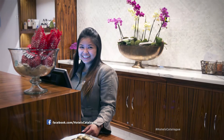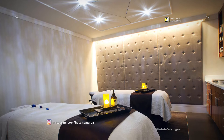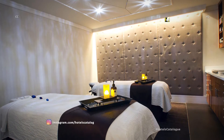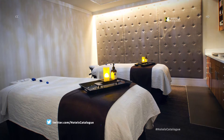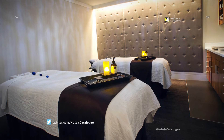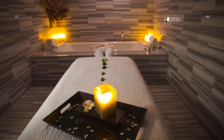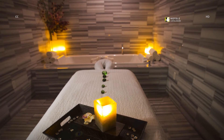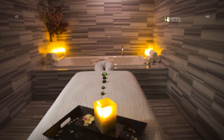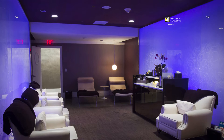The spa reception desk is staffed at the Spa at Trump. The spa is ranked number 43 in the 2013 Condé Nast Travelers Reader's Poll of Top 75 United States Hotel Spas. The luxurious wet treatment rooms are equipped with their own Jacuzzi bathtubs, perfect for rinsing off the remains of a seaweed wrap. The relaxation room offers plush seating and calm lighting.